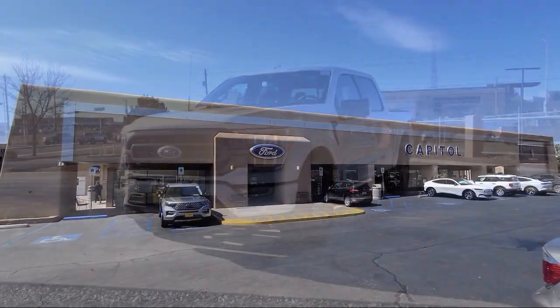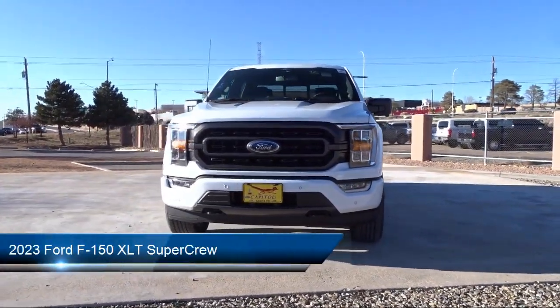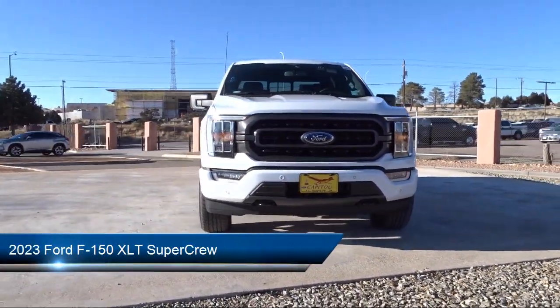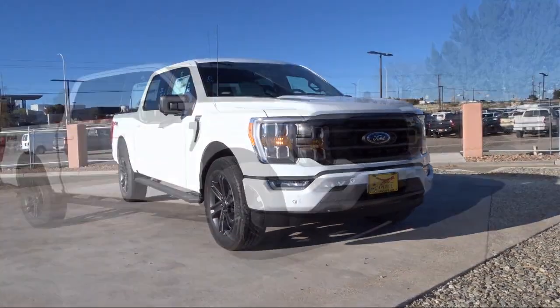Welcome to Capital Ford Lincoln. Here's a look at one of our great vehicles for sale. It comes equipped with the FX4 Off-Road Package, LED Side View Mirror Spotlights, and Ford Co-Pilot 360 Assist.